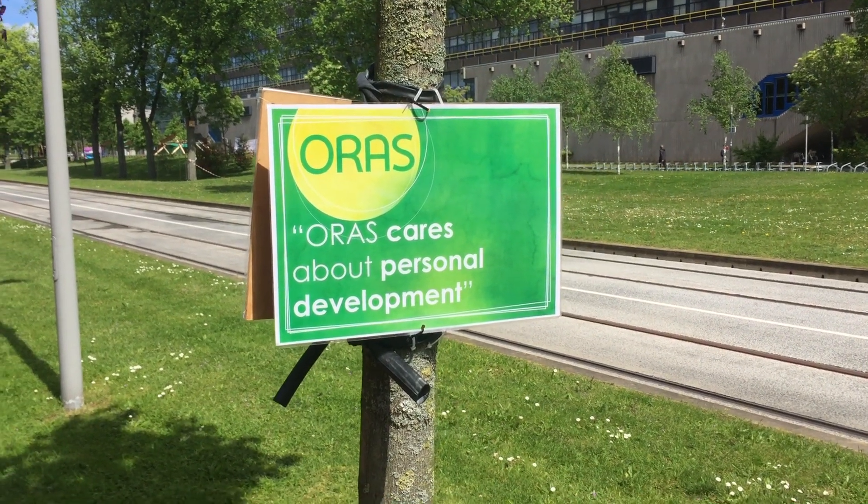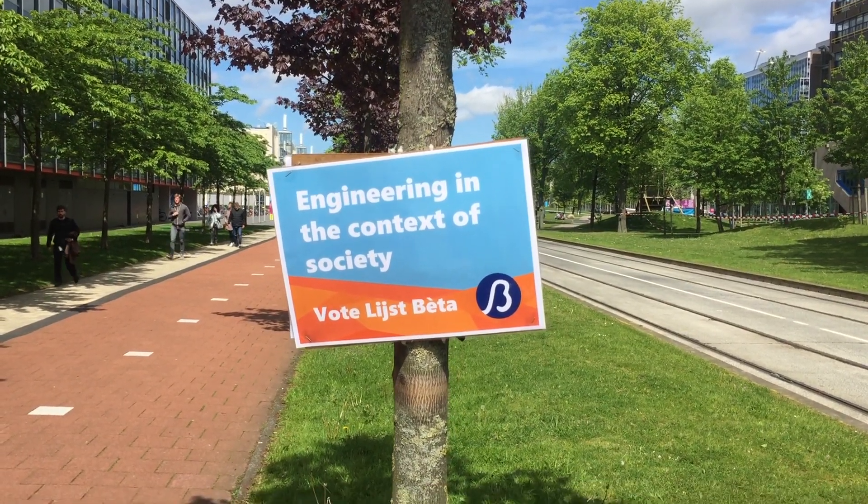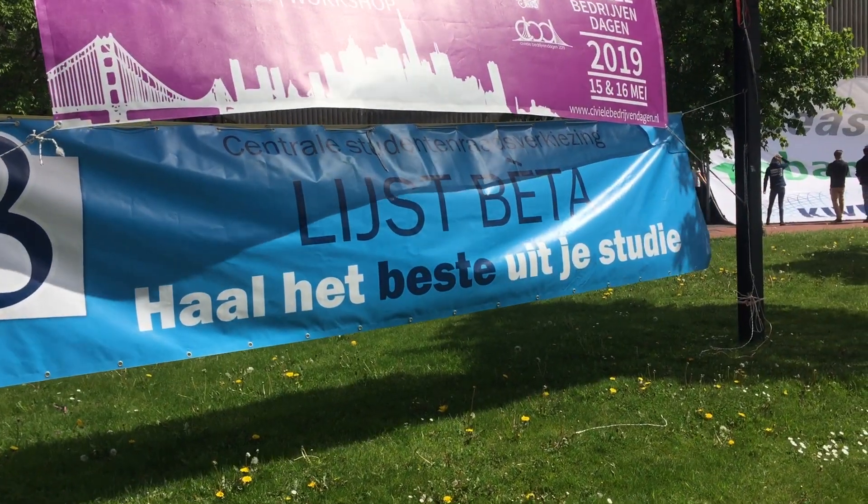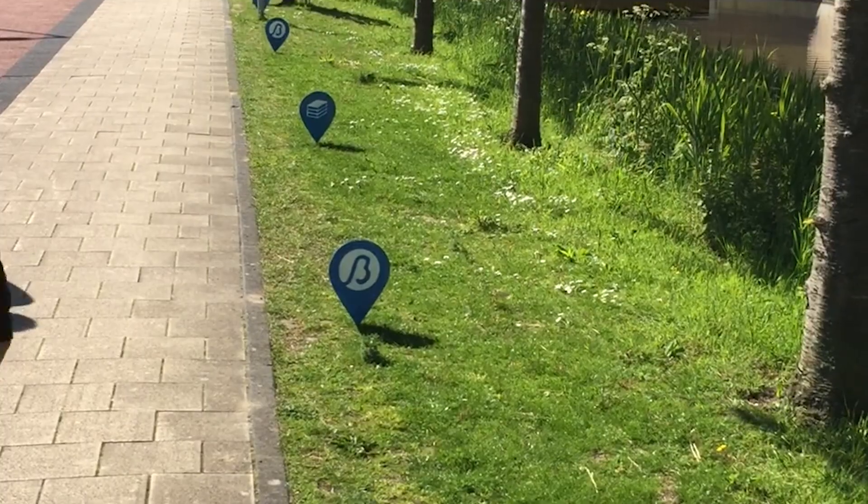Hey everybody, it's May time again and that means sunshine, green trees, and student council elections. The students of the student council belong to two different parties — three of them are with the Lijsberta party and seven of them are with the Oras party. But what does the student council do and why is it important to vote? I'm taking you to their office to find out.